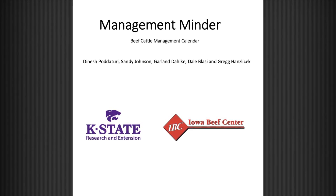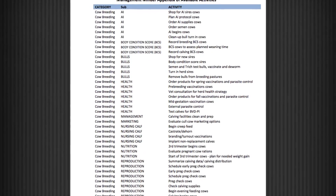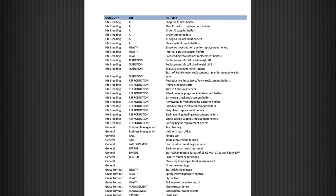The application can be accessed via computer, smartphone, or tablet. Producers can add events, such as when to vaccinate, into the database.